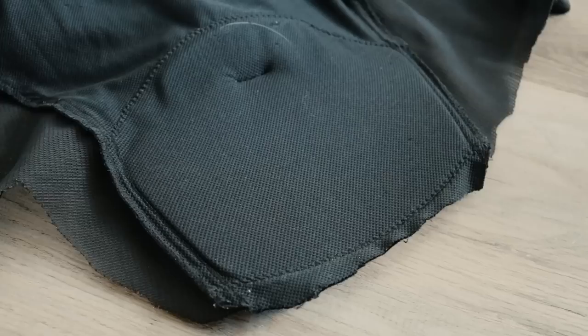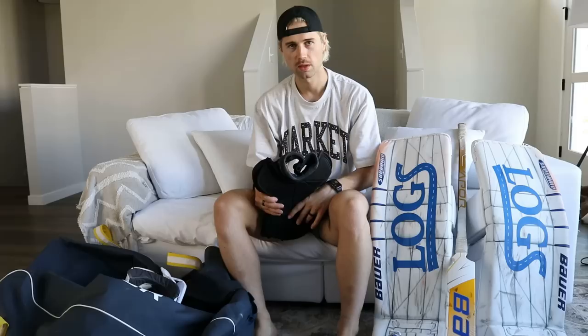For neck guard, I wear the CCM shirt model, sleeveless. I kind of just cut the back out so it doesn't get too hot. I haven't been able to get into any other neck guard.